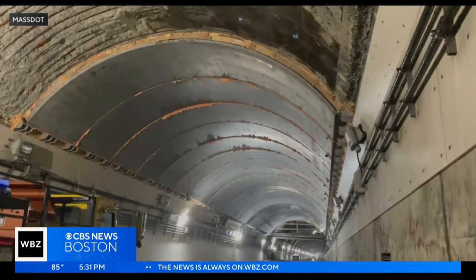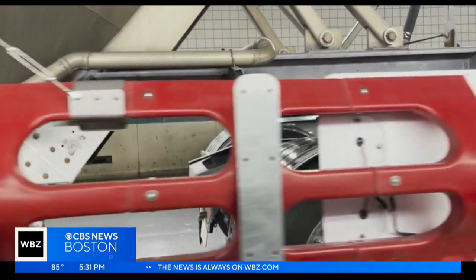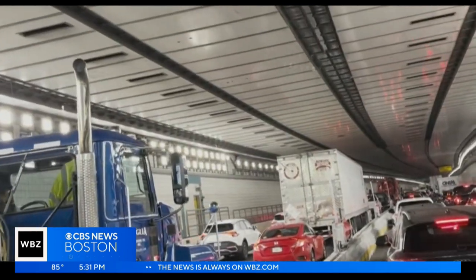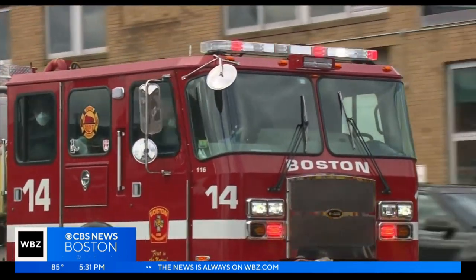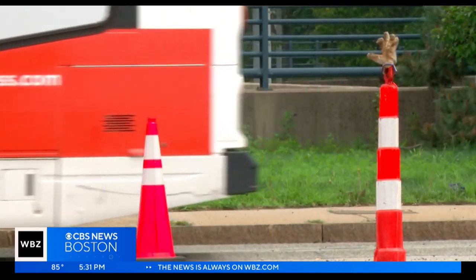Now MassDOT has implemented some new additions to help drivers taking the Ted. Flashing red gates with arrows warning drivers to move over will occasionally block one lane of traffic in the Ted Williams Tunnel to help free up space for emergency situations and to alleviate traffic for airport travelers. We know there are going to be traffic impacts. We know it's going to be harder to get into Boston or to the airport when you have a major artery like this shut down for that period of time.